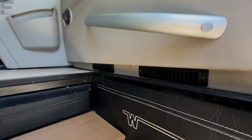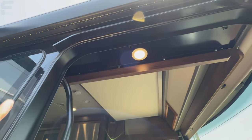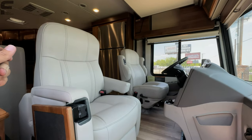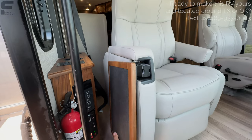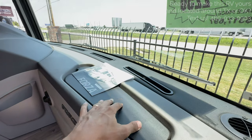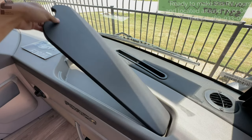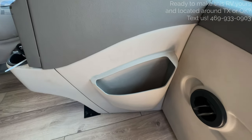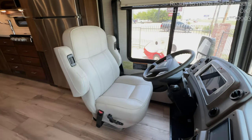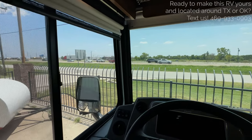Nice grab handles as you walk in, plus air vents here and a light up above. As we come inside, you have a flip-out table that extends out to give you a tabletop for when you're sitting in the passenger seat, plus some additional tabletop space that flips up to give you storage and outlets underneath. A little pocket there for additional storage, and really nice comfortable swivel seats. One of the joys of a Class A motorhome is the great view you get as you're driving down the road.